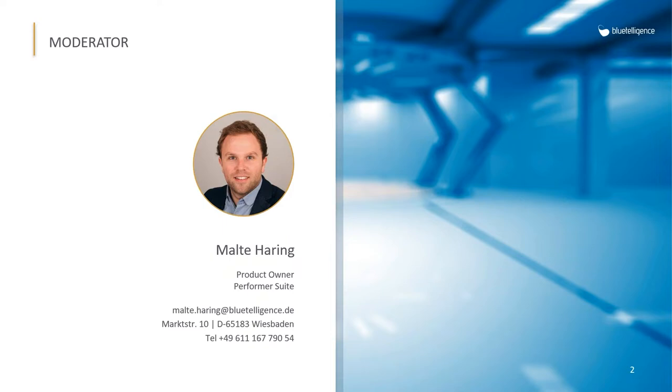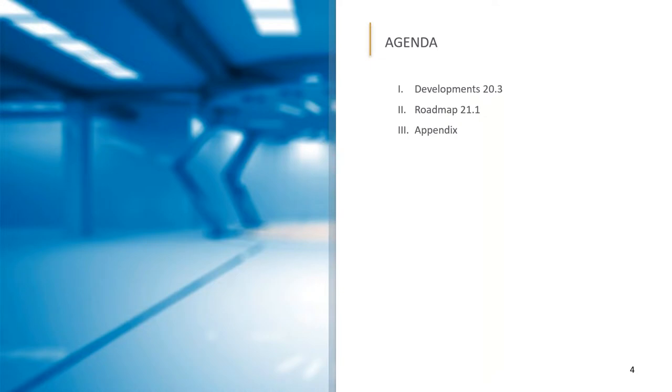Let's have a look at today's agenda. We will start with the improvements implemented in version 20.3, meaning we will talk about DocuPerforma, System Scout, Migration Booster, and Translation Steward.